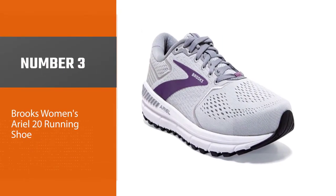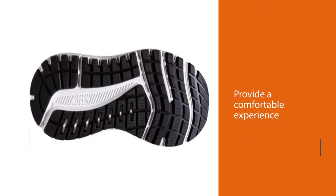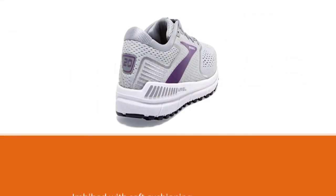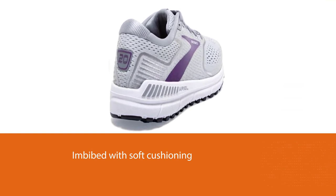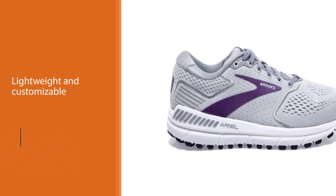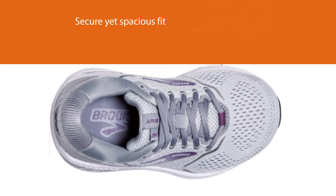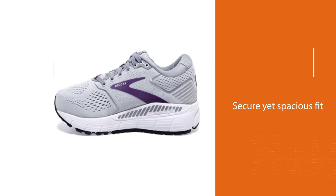Number 3: Brooks Women's Adrenaline GTS 20 Running Shoe. Brooks's Women's Adrenaline GTS 20 Shoes provide a holistic and comfortable experience for runners with bunions. They are imbued with soft cushioning and guide rail support technology, which keeps unnecessary movements of the feet in check. This helps prevent bunions from getting rubbed or aggravating the pain. These shoes are lightweight and offer a customized fit. The front and back of the feet are provided with a secure yet spacious fit, and an engineered upper mesh provides breathability. Additionally, the embroidered saddle of the shoes makes them aesthetically pleasing and firm.